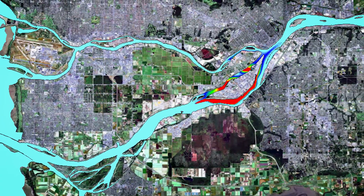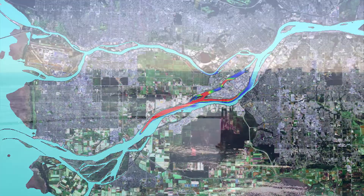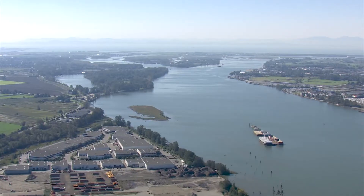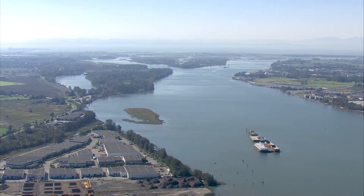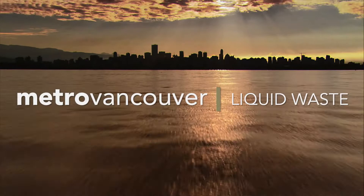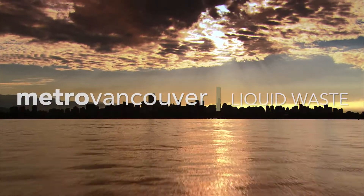A new modeling tool is transforming Metro Vancouver's ability to predict water quality in the Burrard Inlet and Fraser River, leading to better protection of human health and the environment. Metro Vancouver crews have developed this model in-house, which helps us to have a better understanding of the water quality.